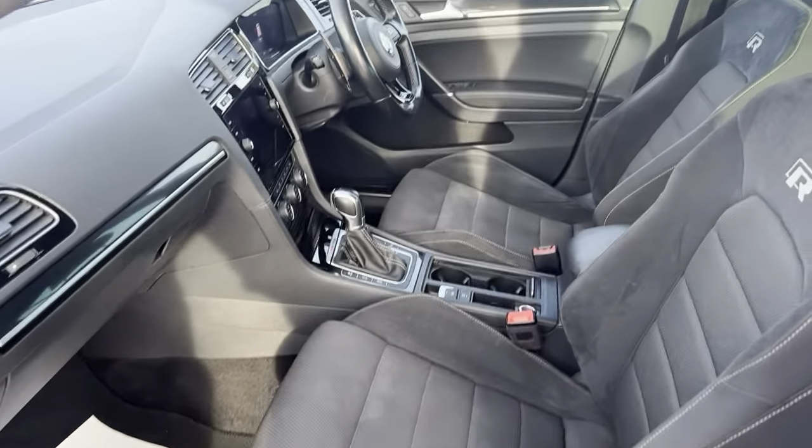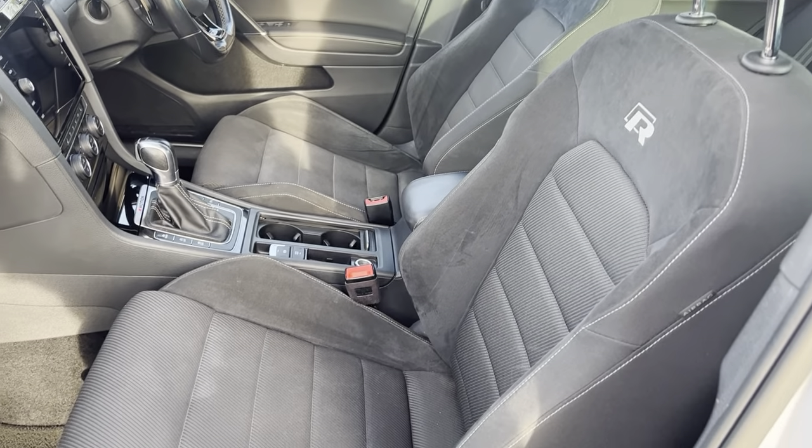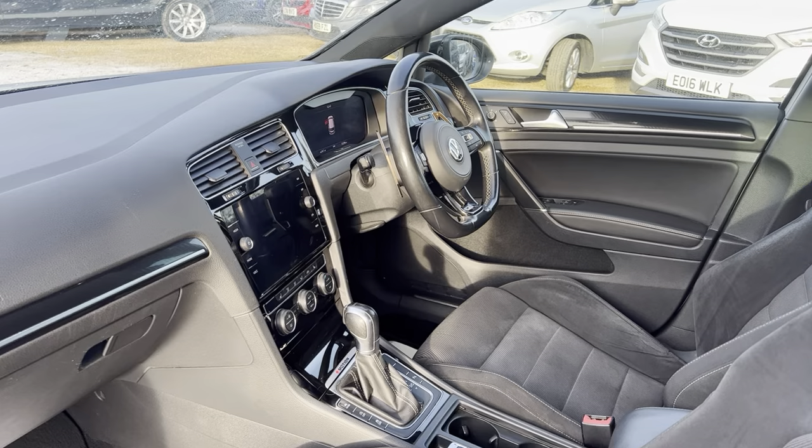Lovely clean and tidy example with a suede finish on the seating. Nice amount of room for both driver and passenger, and this is a DSG model as well.